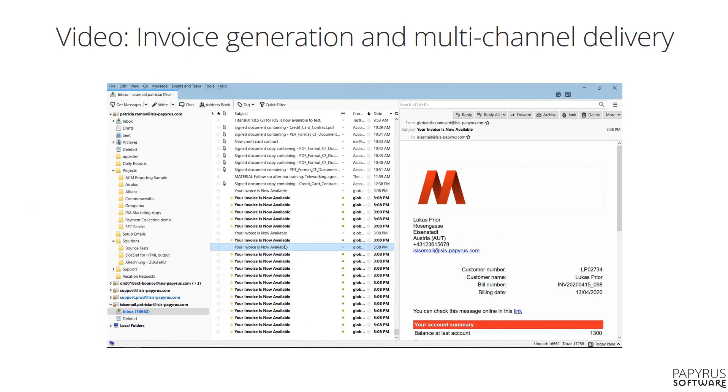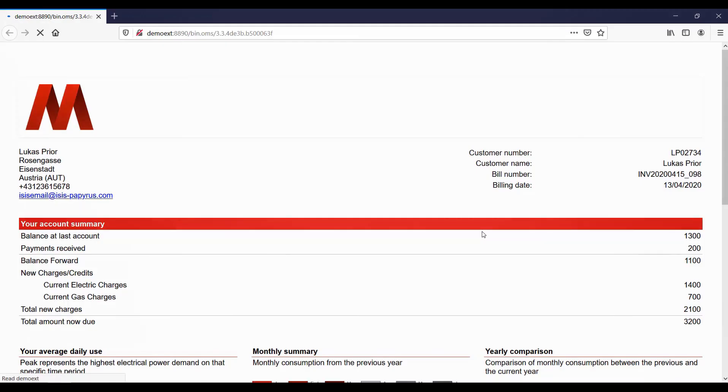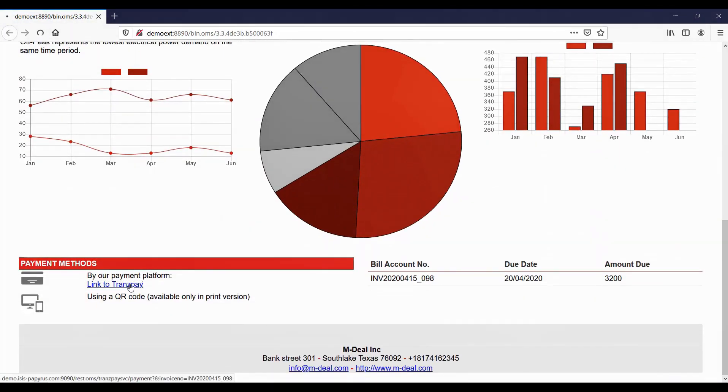In production, Papyrus can easily compose and deliver across channels hundreds of thousands of invoices per hour. You see here an invoice email with a hyperlink to a cool-looking, interactive HTML5 invoice. Each invoice includes a personalized payment link to a payment provider.